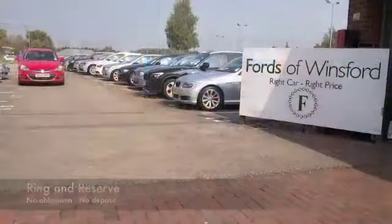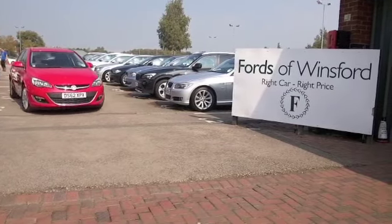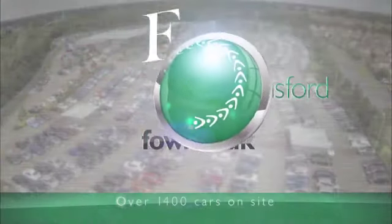Why not ring and reserve? Bring your licence with you, have a test drive, and come and discover this great car for yourself at Fords of Winsford.